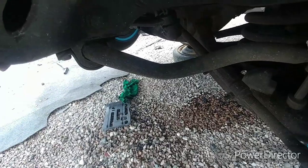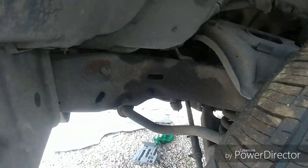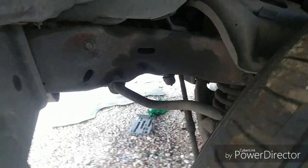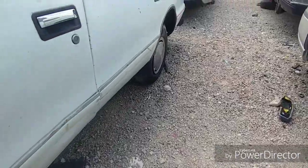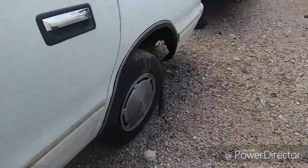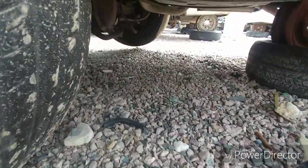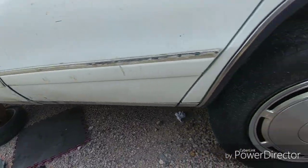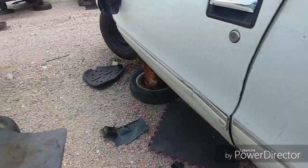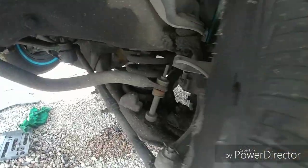I'm gonna get that fat-ass sway bar, and I'm gonna get the quicker ratio steering box. And I'm gonna get the rear springs off this, and the rear sway bar. I think that might be it — I think I've got brand new springs that'll work with this car.